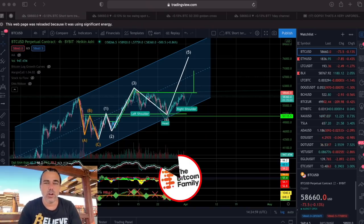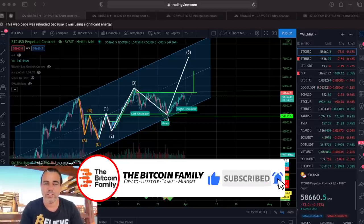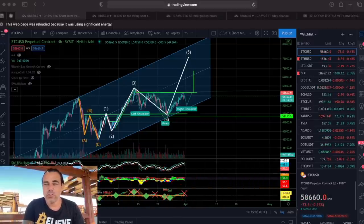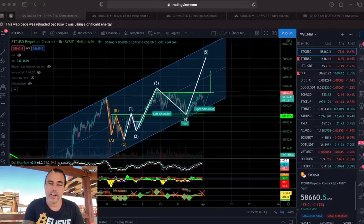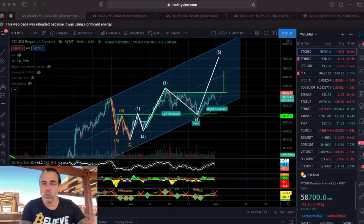This is the four-hour Bitcoin chart. You can see beautiful lines drawn here. I've been analyzing this four-hour chart for weeks and I've been right on the movements. We went into this channel to the top and to the bottom. Now I can see we are building up a left shoulder, a head, and a right shoulder — a head and shoulders pattern.